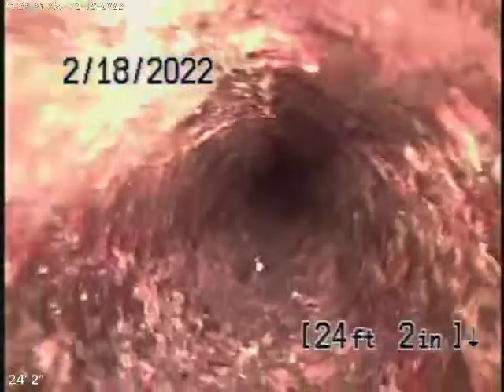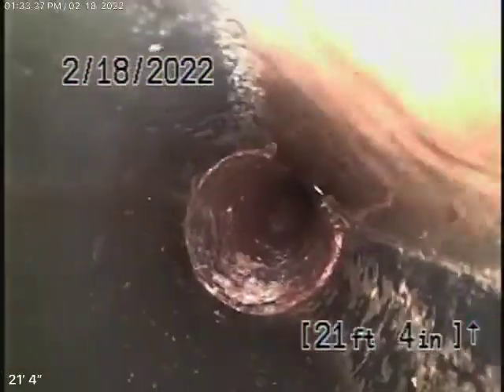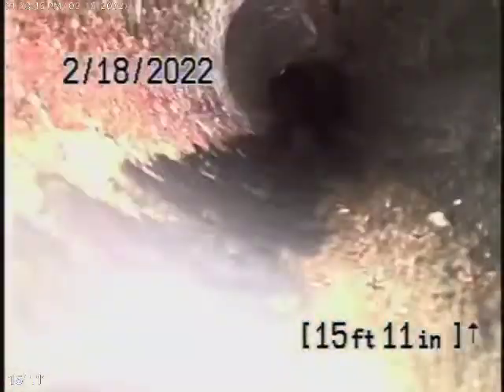Once we've run a little bit of water through the pipe, it actually looks a little better. But a lot of turns in the line can cause problems with paper catching. So you have to be very careful what you're flushing down the toilets — no tampons, baby wipes, or paper towels.